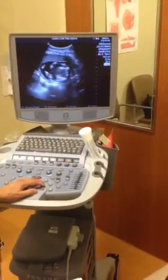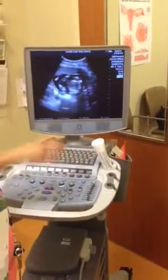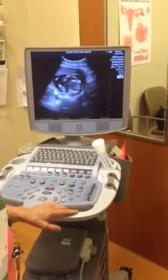Cute. And that's a foot — see that? Oh yeah, he's got toes. Toes.